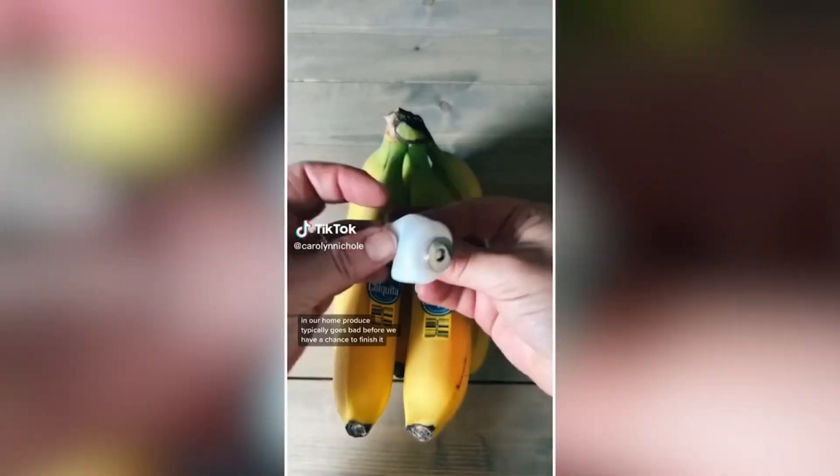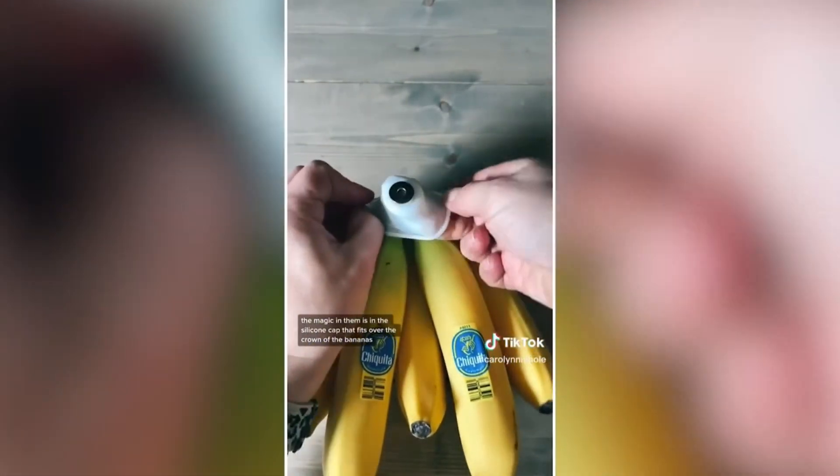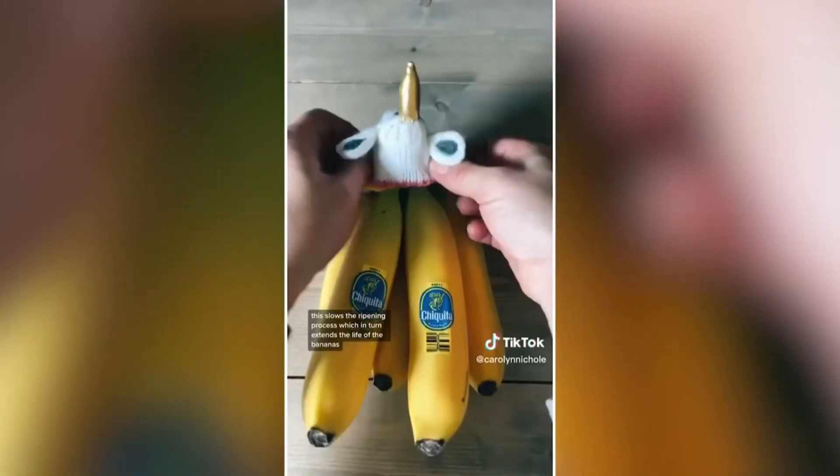In our home, produce typically goes bad before we have a chance to finish it. I found these banana keepers that extend the life of your bananas. The magic is in the silicone cap that fits over the crown of the bananas — this slows the ripening process, which in turn extends the life of the bananas.